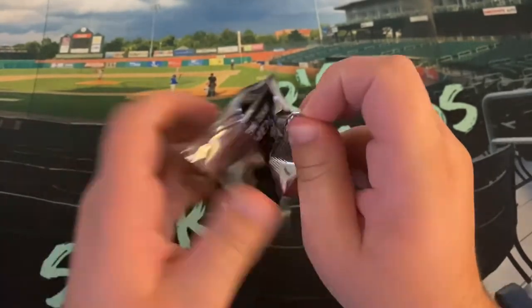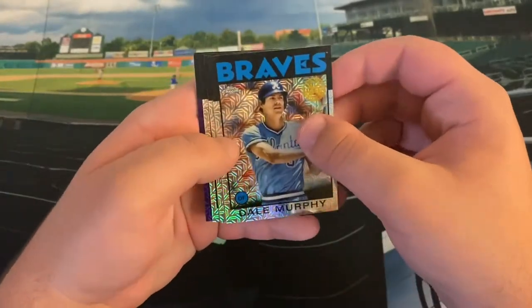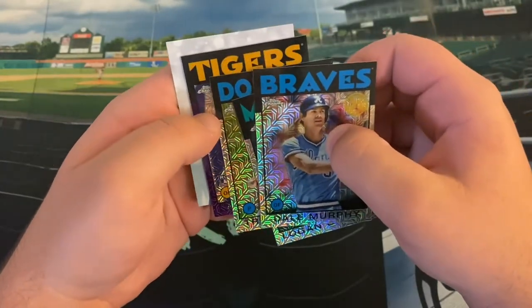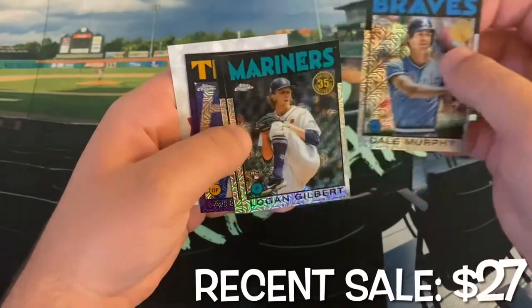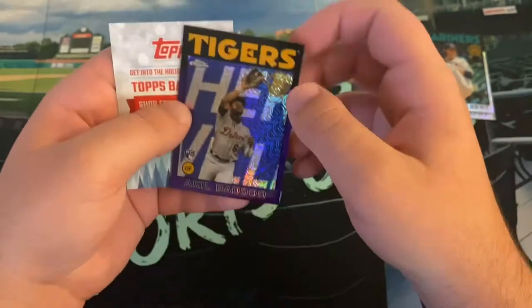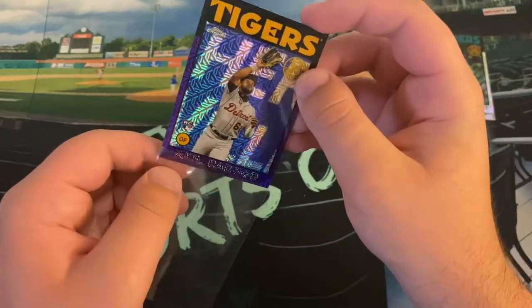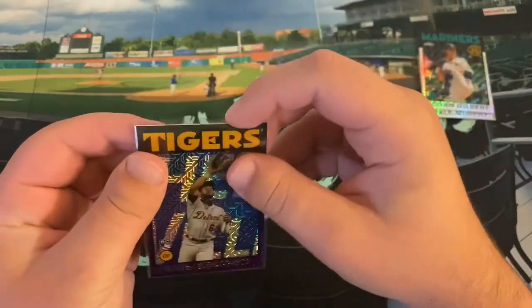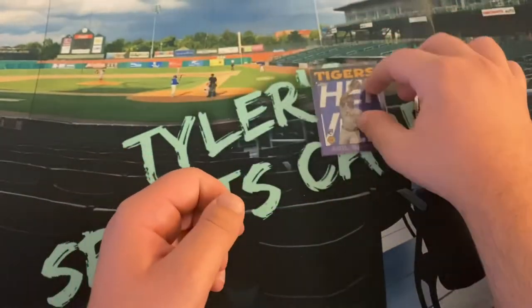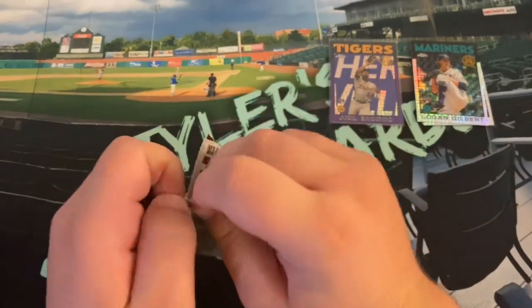Let's see — also a fantastic start. We got a purple! Dale Murphy, Logan Gilbert rookie card, Trevor Bauer, and our purple is a Tigers rookie — Akil Badu. That is awesome, very nice start. We got a 73 out of 75 purple mojo rookie card of Akil Badu. I'm going to sleeve that up right away. That is a fantastic start. Nice Logan Gilbert too — good pitcher for the Mariners, with George Kirby and Emerson Hancock among others coming up. Very happy with that start.